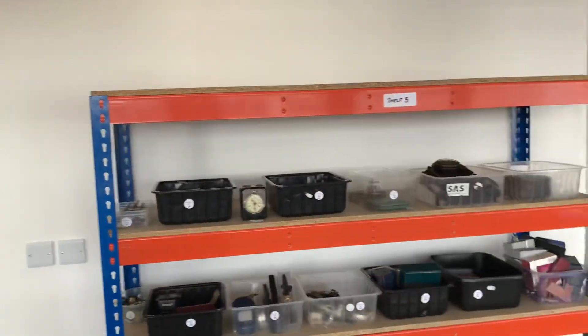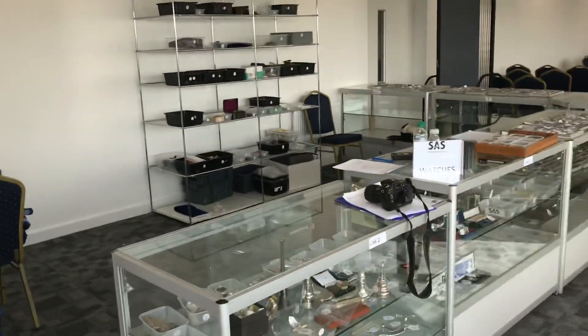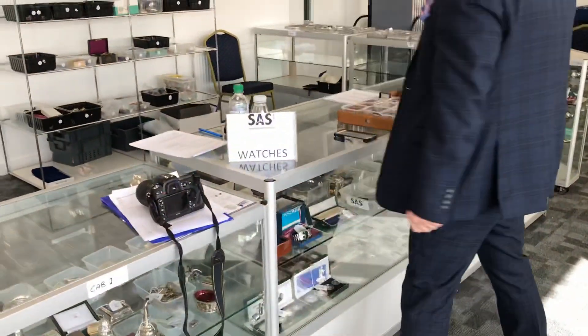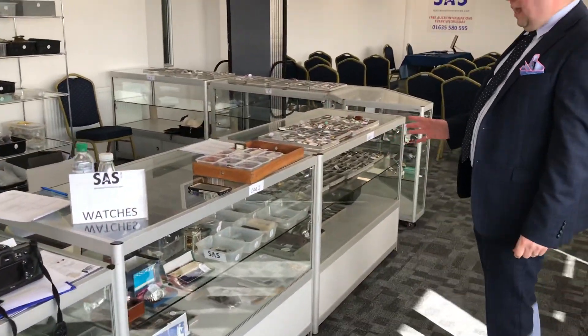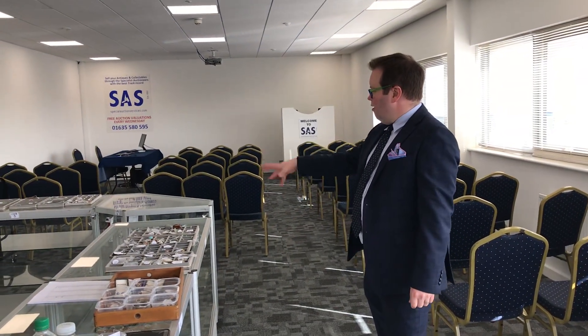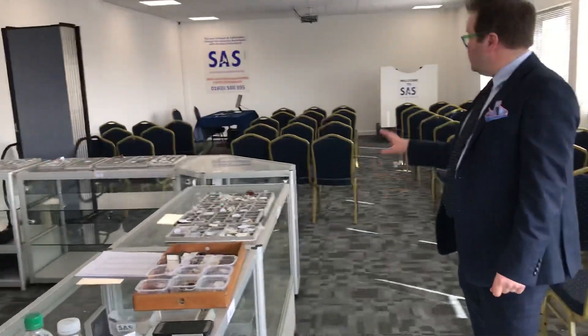Hello everybody, welcome to Special Auction Services' brand new sale room. Today we have laid out the silver and jewelry sale — viewing on the 18th of March, sale date the 19th on Thursday. In here we've got the silver, the coins, the watches, and all the jewelry laid out for everybody to come and view.